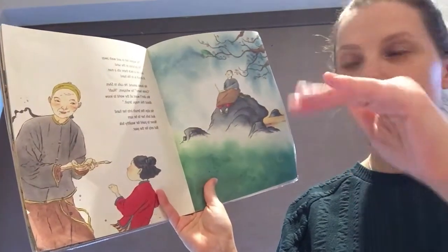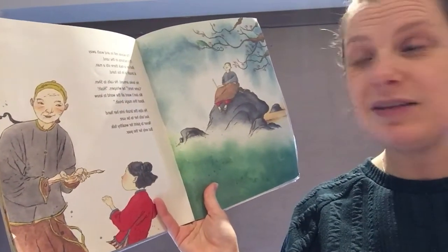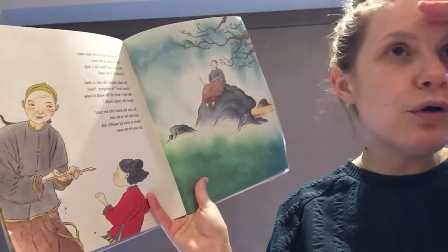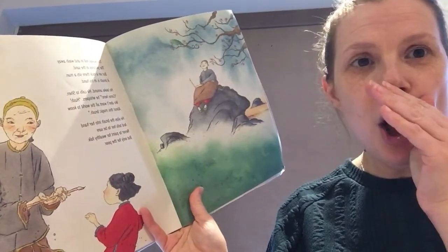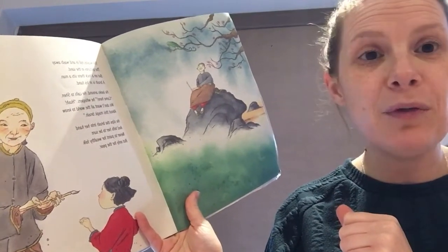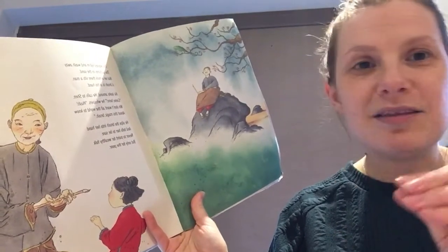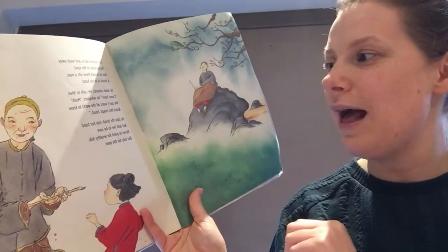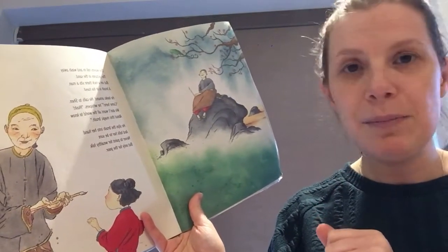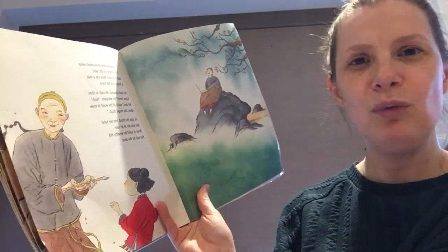'The waves roll and wash away the pictures in the sand, but on a rock there sits a man, a brush is in his hand. He looks around, he calls to Shen, come here — he whispers — shh, we don't want all the world to know about this magic brush. He slips the brush into her hand and tells her to be sure never to paint for wealthy folk, but only for the poor.' I wonder what that means.